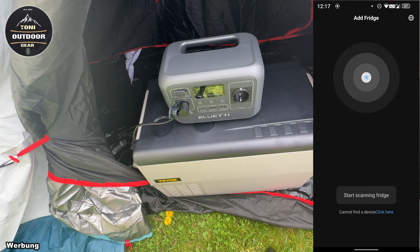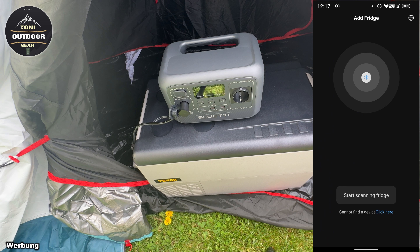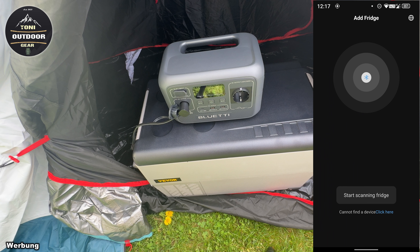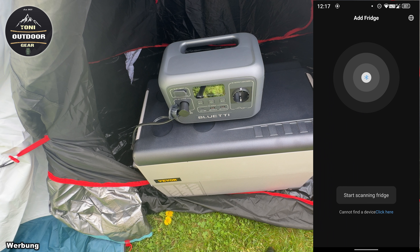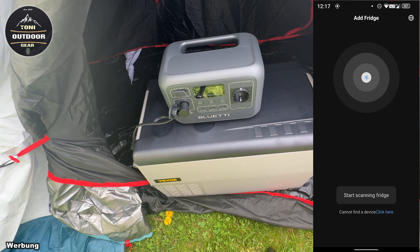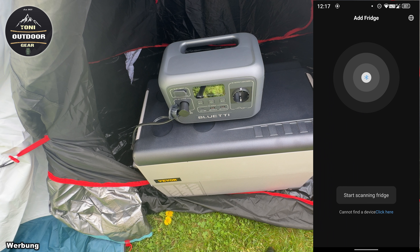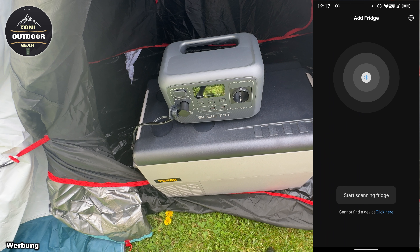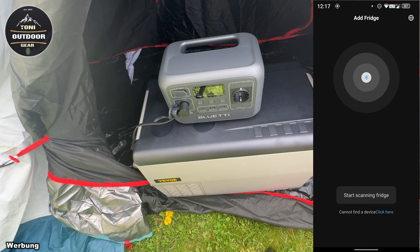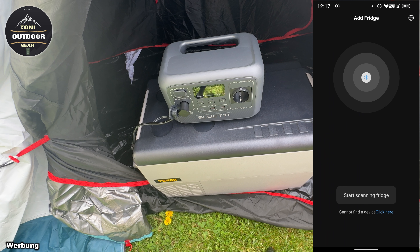Wir können diesen Kompressor-Kühlschrank auch mit einer App steuern – das zeige ich euch gleich. Er verbraucht momentan 37 Watt; er war jetzt ungefähr eine halbe Stunde ausgeschaltet. Das verbraucht er nicht konstant, sondern nur ab und zu – jetzt ist er schon wieder auf 33 Watt. Also er ist sehr sparsam. Mit dieser Powerstation könnte er nonstop etwa 4 bis 5 Stunden laufen. Er läuft aber nicht die ganze Zeit – er läuft ungefähr 3 bis 4 Mal in der Stunde für vielleicht 2 bis 3 Minuten, dann geht er wieder aus.